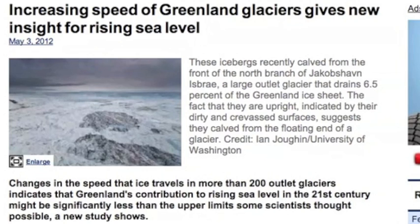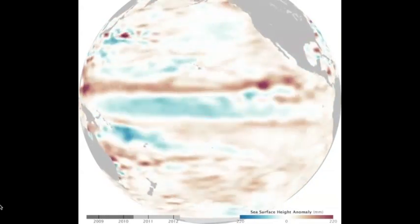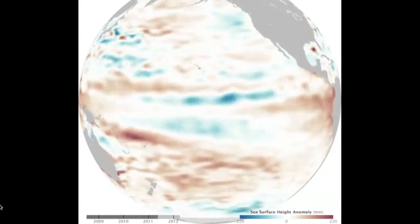Speeding glaciers actually spells lower sea levels than many scientists had originally feared, and I found I'd double up on the animations today — this one about La Nina and the sea level anomaly in response.